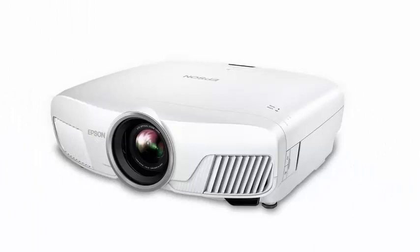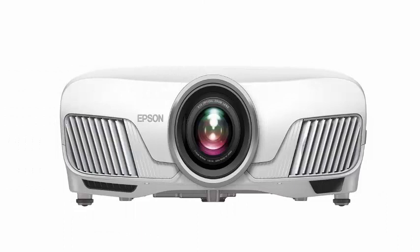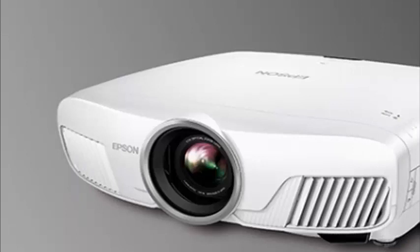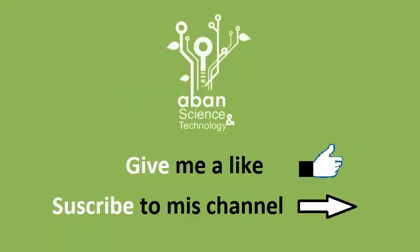One thing to consider is if you are sensitive to the rainbow trail effect that some people notice with DLP projectors — that should not be a problem here. Of course, if you demand every pixel of true 4K technology, there is always Sony's SXRD technology, available in projectors starting at around $5,000 or so, with the newest models on the way.